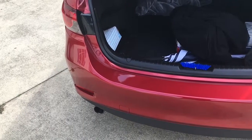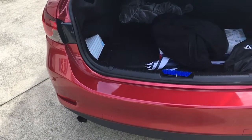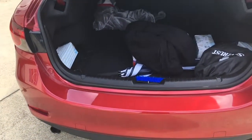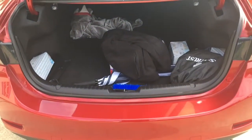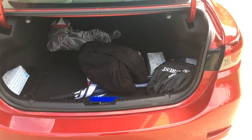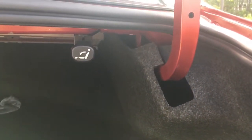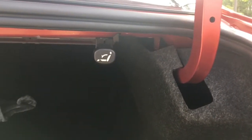The trunk has loads of room for all your belongings. There's a spare tire in the trunk and all the tools you'll need for a roadside tire change, just in case something happens. The back seats even fold down so you can get longer items into the vehicle with more ease.